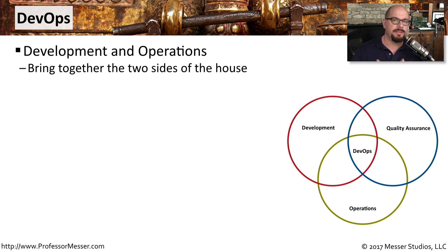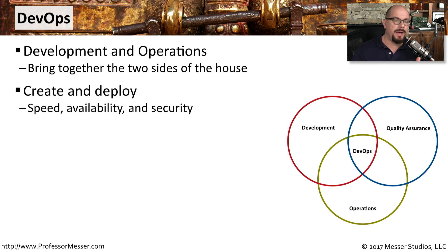That's the idea behind DevOps, or development and operations. If you can combine together development, quality assurance, and operations into one single entity, you're able to create and deploy applications much faster than before. The idea is that you're getting rid of the barriers that used to be in place between the development team and the operations team, and everyone becomes part of one single team.